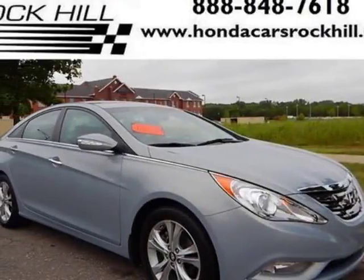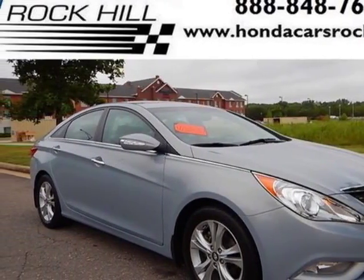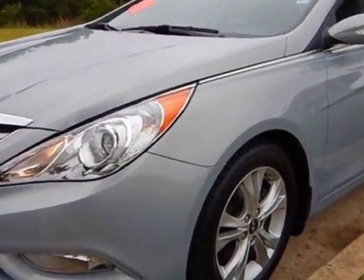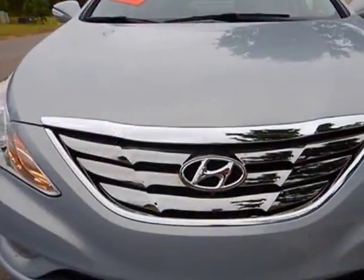Check out this 2011 Hyundai Sonata. This Sonata has just under 60,500 miles. For your protection, a service contract is available.